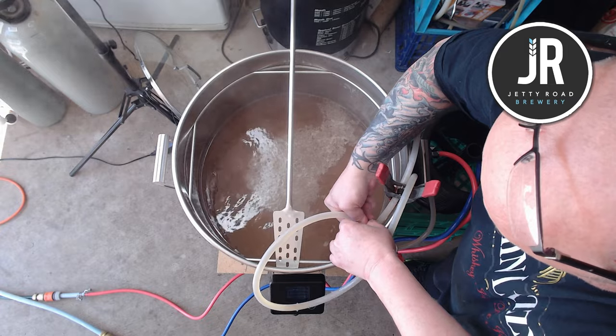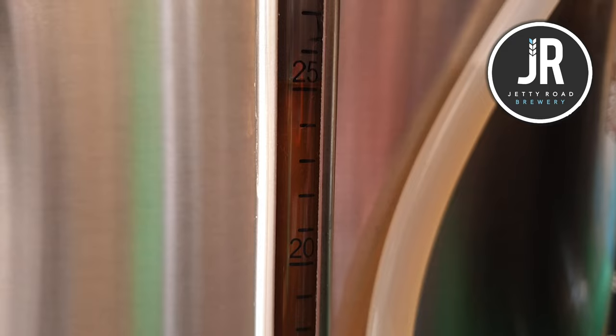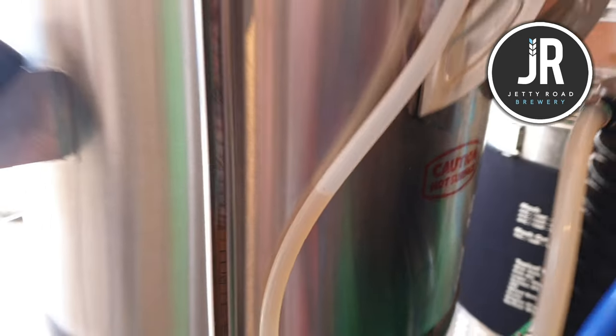That's the end of the boil. I take the chiller out for a second to let the level settle so I can see what volume we have — at 25, so that means there's about 26 litres left.